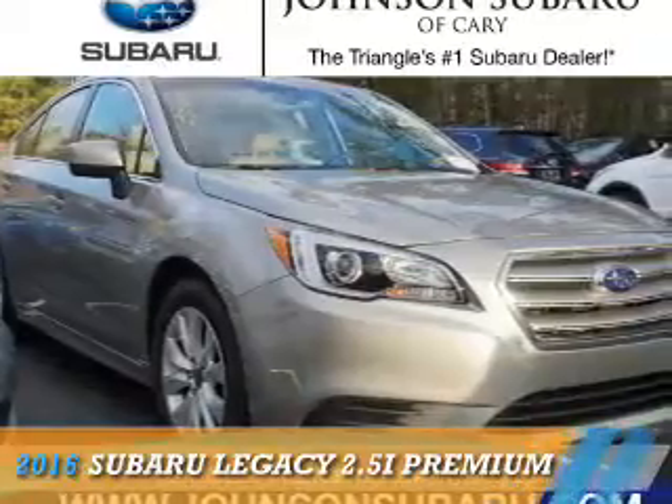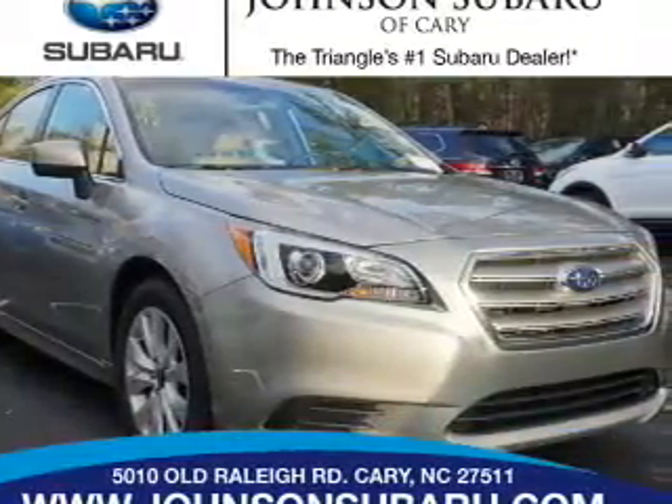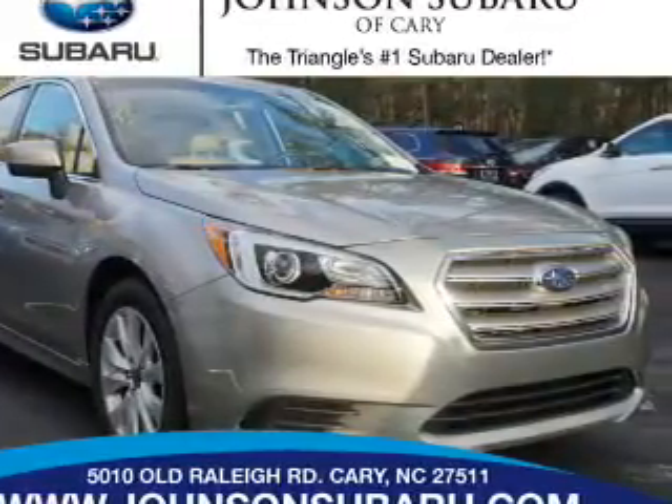Presenting the 2016 Subaru Legacy. It's powered by all-wheel drive, a 2.5-liter four-cylinder engine, and a continuously variable transmission.